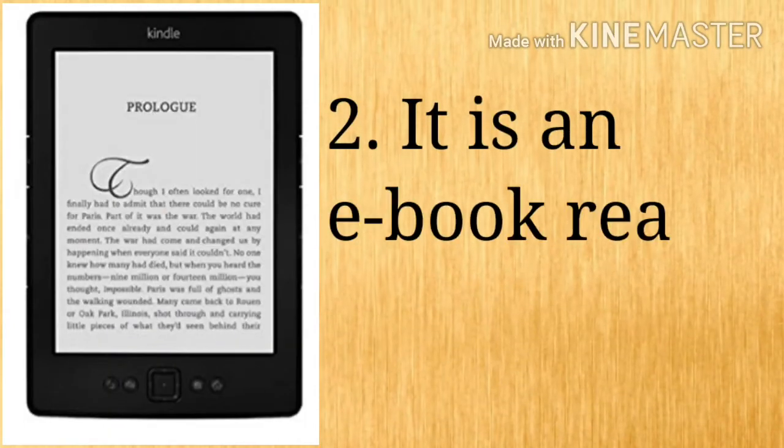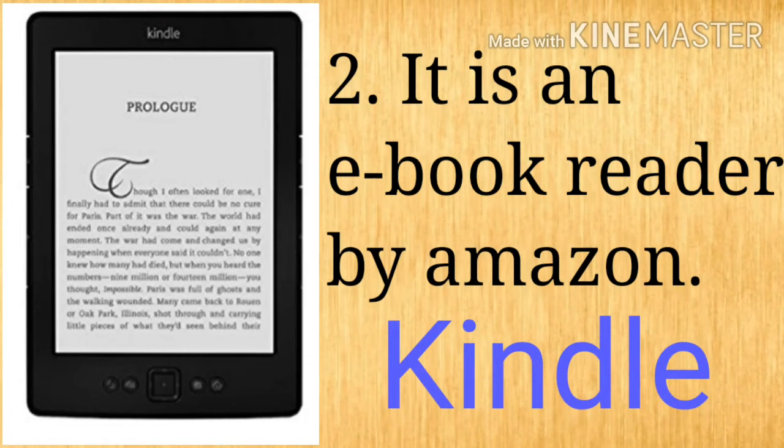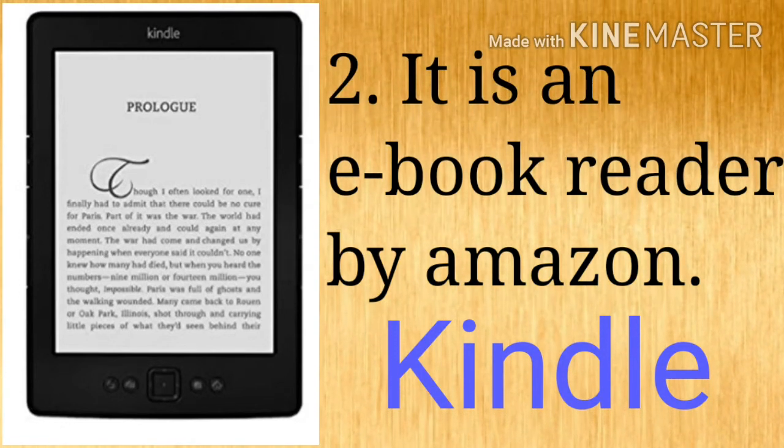Kindle. The Amazon Kindle is a series of e-readers designed and marketed by Amazon. It enables users to browse, buy, download and read e-books, newspapers and magazines.